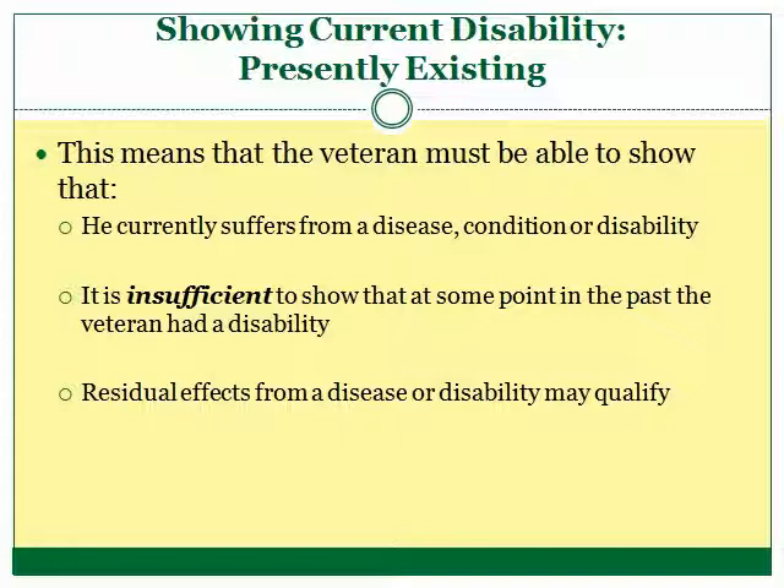A current disability must be presently existing. A veteran must show that he currently suffers from a disease, condition, or disability. For example, if a veteran injured his knee during active duty, he can receive benefits only upon showing that the injury is still affecting him today. The mere fact that the veteran may have suffered from a disability or injury in the past is insufficient for a benefits claim.